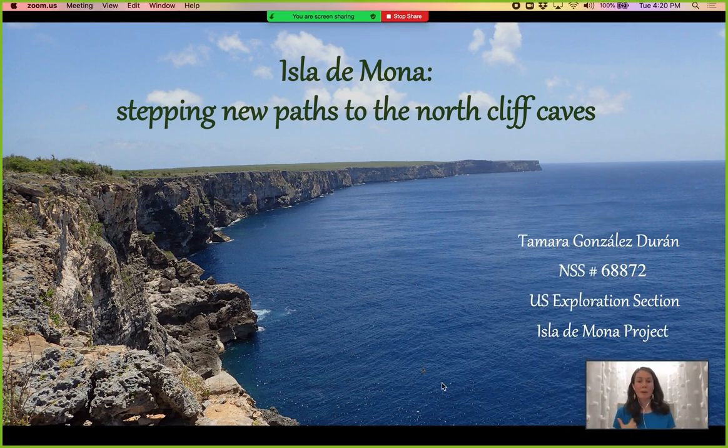I am a Puerto Rican caver and since 2016 I have been part of this group of people that go continuously every year to Mona to explore all the caves — that is basically the Isla de Mona project — and we have been concentrating ourselves on the north cliff you see just right over there.